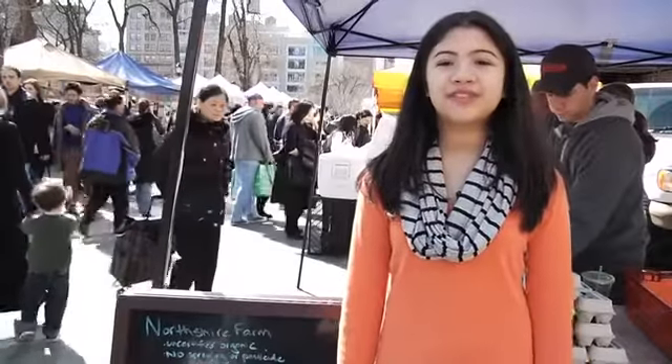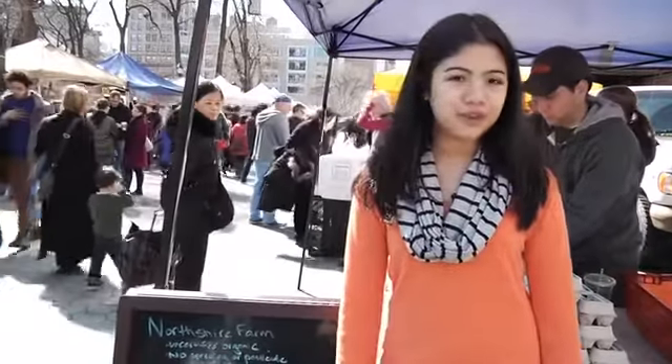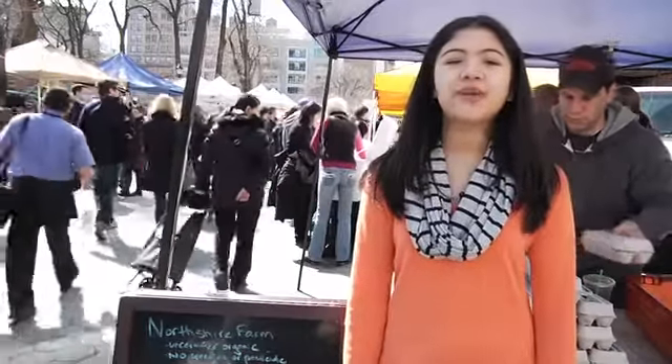Eggs are a very good source of protein, and it's important for growing kids to eat enough protein so that they can grow healthy and strong. Eggs don't cost much and they're available everywhere. A dozen eggs feed plenty and there are lots of different dishes you can make with them.